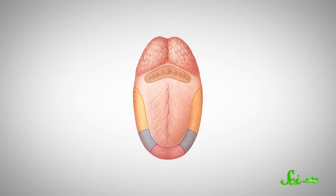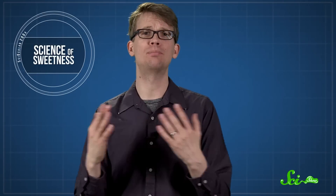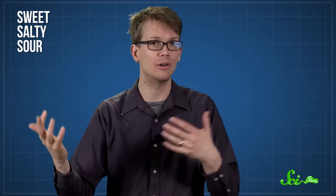So what the heck am I doing to my tongue right now? For starters, your tongue is covered in lingual papillae, otherwise known as taste buds. They're receptors that translate food chemicals into electrical signals that tell the brain what it's tasting. Each taste bud contains a bunch of taste cells with proteins that bind the molecules in food, which is how we detect specific flavors like sweet, salty, sour, and bitter.